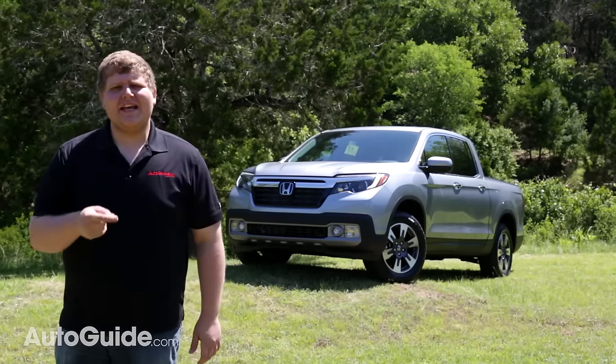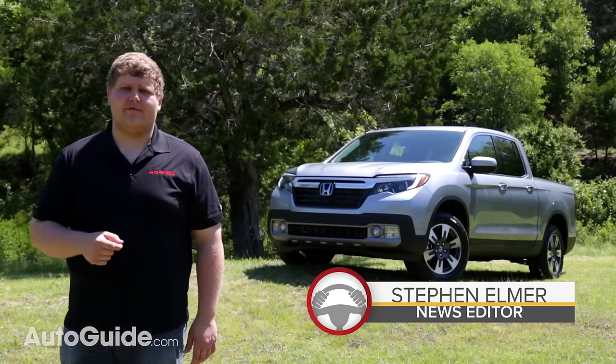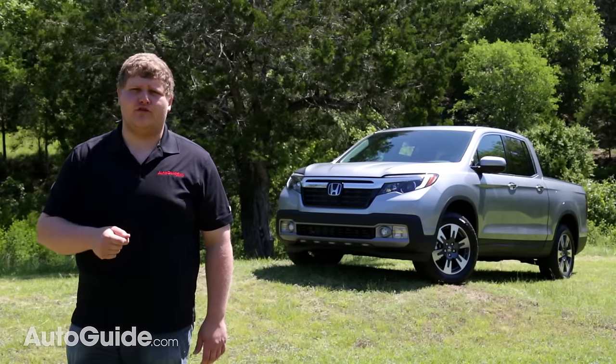Over the last few years the midsize pickup truck market has grown, mainly because the competition has become so stiff. Now Honda is throwing its hat in the ring with this, the new 2017 Ridgeline, which finally looks like a real truck.